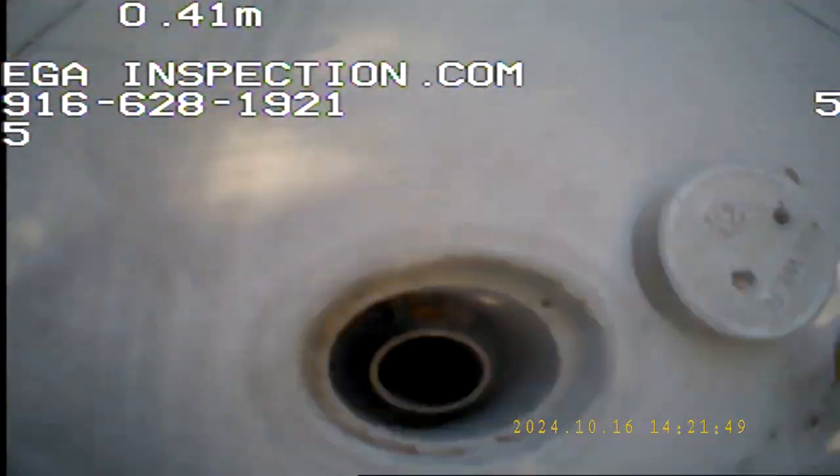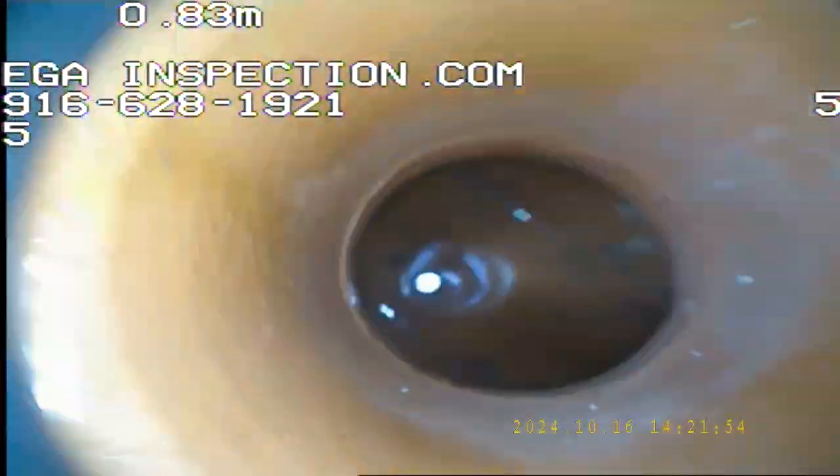Here's the property we're inspecting. We're going to be doing the lateral line sewer inspection. The cleanout is right here, front driveway. And this one appears to be going towards the street.